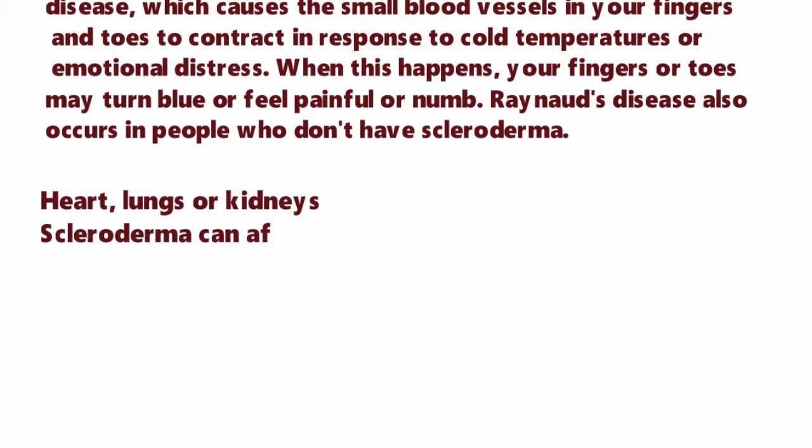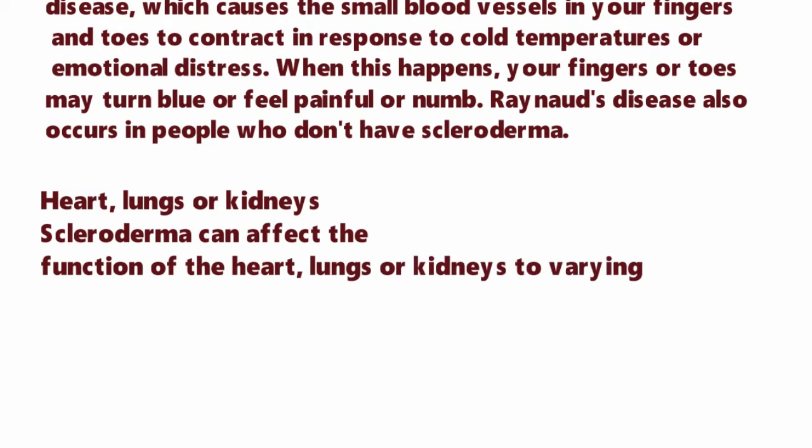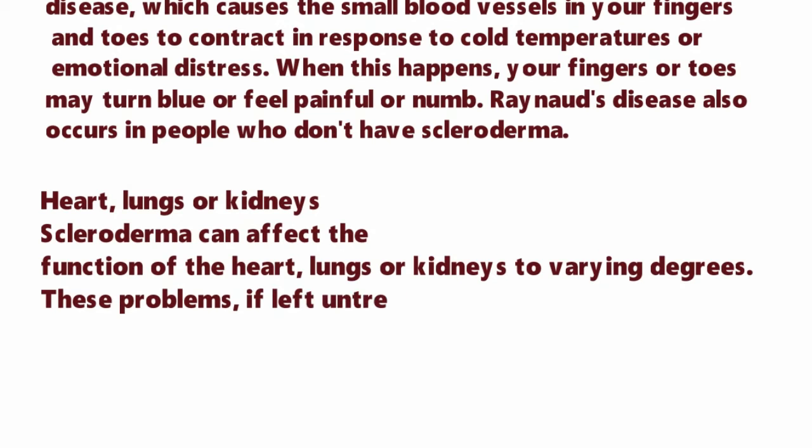In heart, lungs, or kidneys, scleroderma can affect the functions of the heart, lungs, or kidneys to varying degrees. These problems, if left untreated, can become life-threatening.